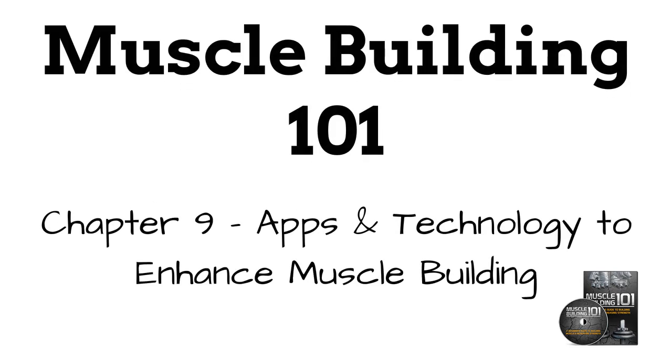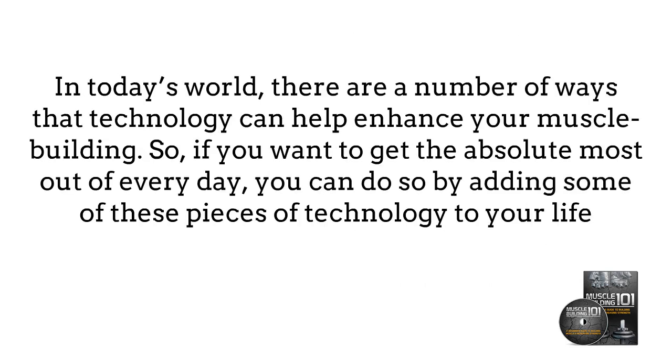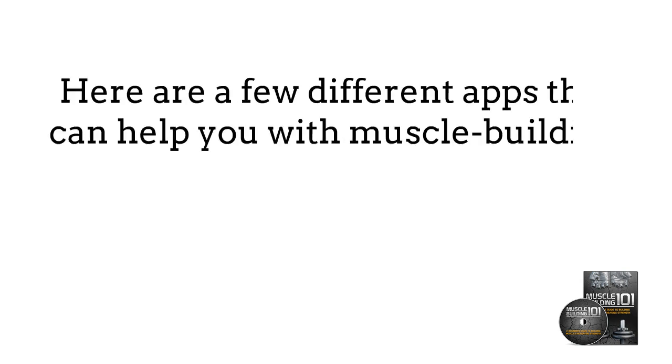Chapter 9: Apps and Technology to Enhance Muscle Building. In today's world, there are a number of ways that technology can help enhance your muscle building. If you want to get the absolute most out of every day, you can do so by adding some of these pieces of technology to your life. The best part is that most of them are cheap or even free, so you don't have to spend a lot. Here are a few different apps that can help you with muscle building.